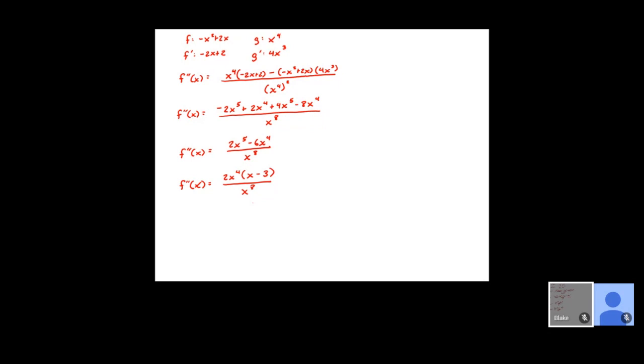You can cancel out the X to the fourth, so this simplifies to 2 times X minus 3 over X to the fourth. We set the factors equal to zero: X to the fourth equals zero gives X equals zero, and X minus 3 equals zero gives X equals three. Simplifying first makes substitution easier. Now we do our number line with values zero and three.